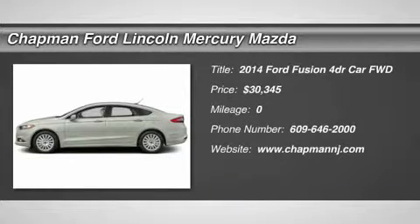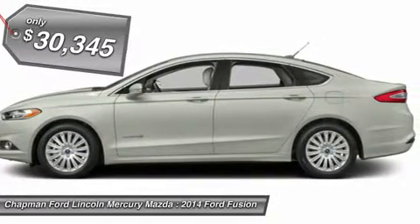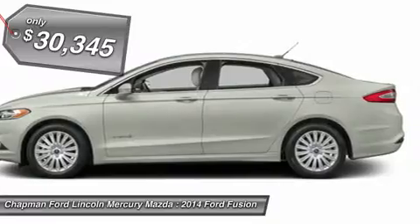The 2014 Ford Fusion. You can have both impressive power and great economy in a Fusion, and it's priced below $35,000.